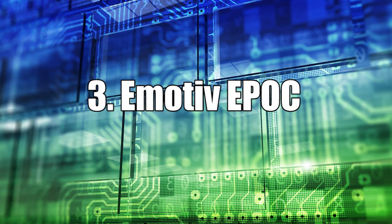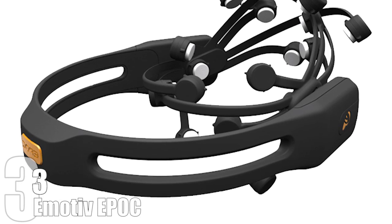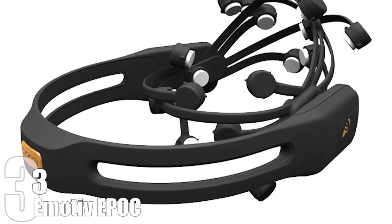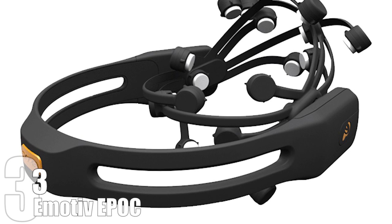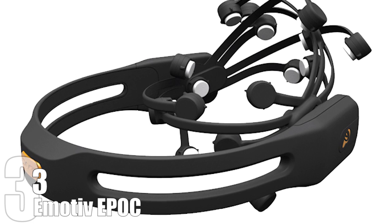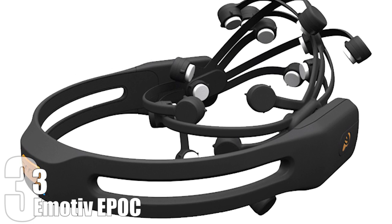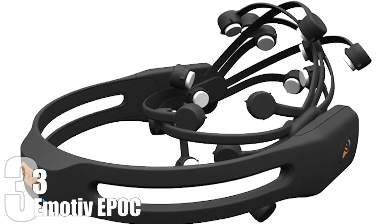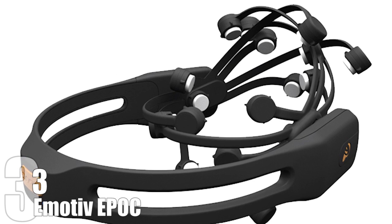Number 3: Emotive Epoch. Epoch's manufacturer describes it as a wireless neuro headset that changes the way we interact with computers. It uses a number of different sensors to capture and understand thoughts that are then transmitted through Bluetooth as a computer command. It has an autonomous battery that can last for up to 12 hours, and it can be used with a handful of programs and games specially designed for it.